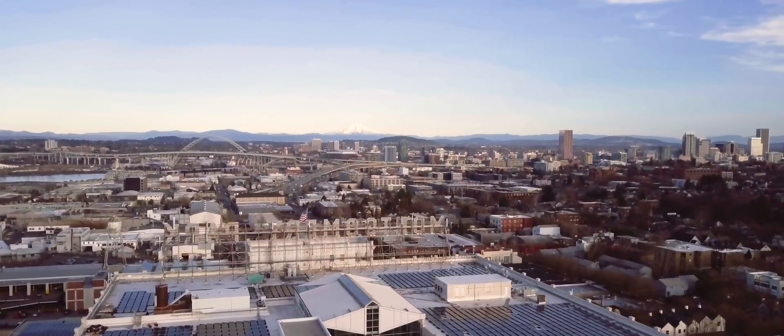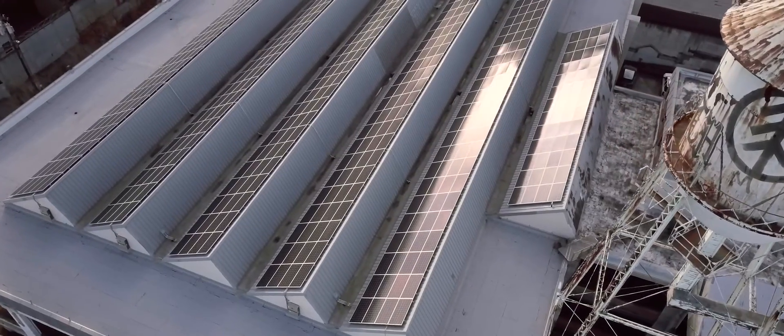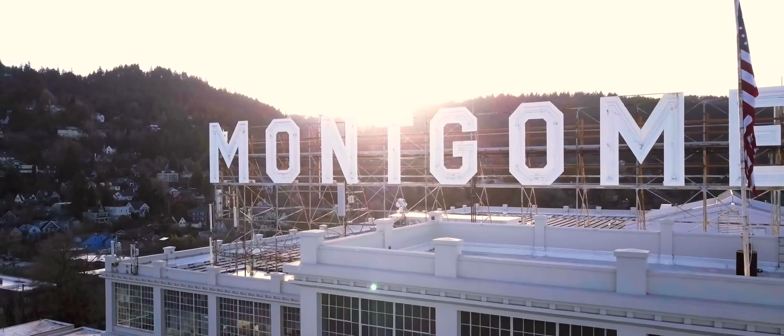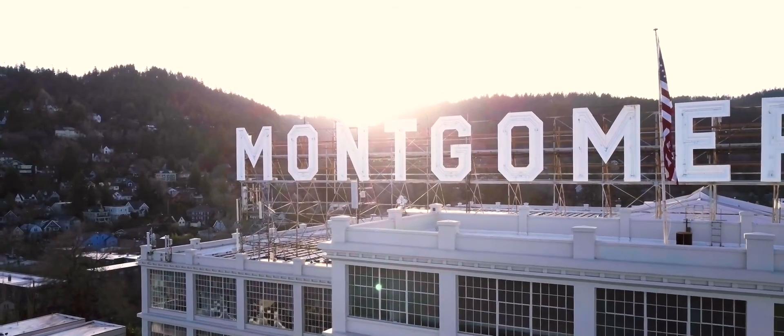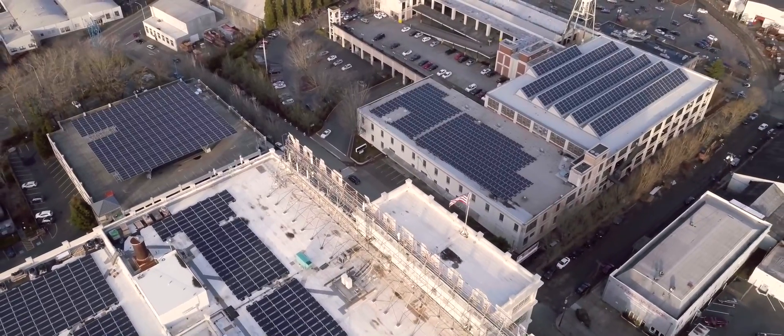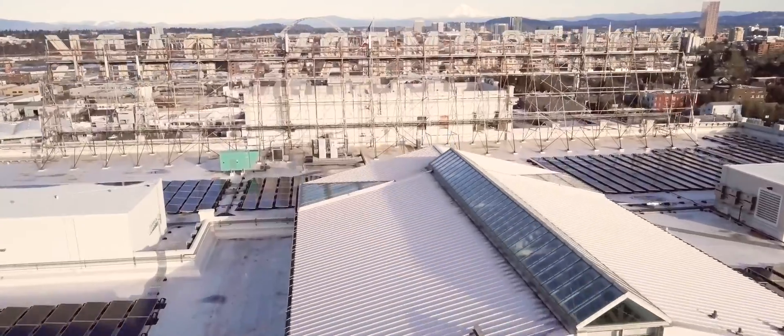Rather than tearing down these parts of Portland's history, which have such character and rich stories to tell, why not improve them? Make them vital and efficient for the next hundred years. I think Montgomery Park is a beautiful example of doing just that.